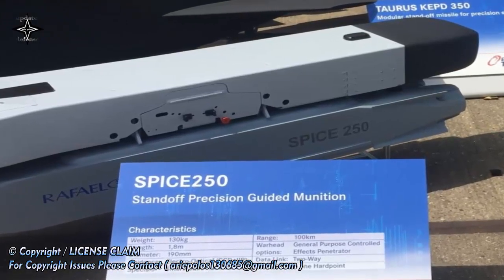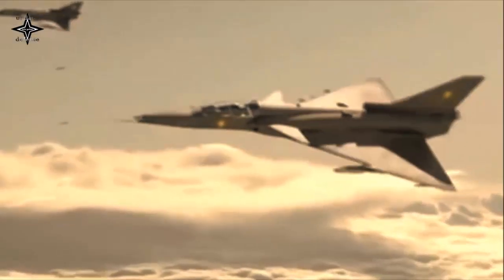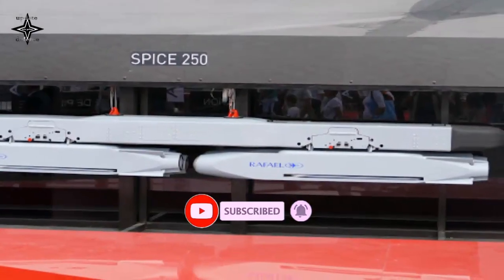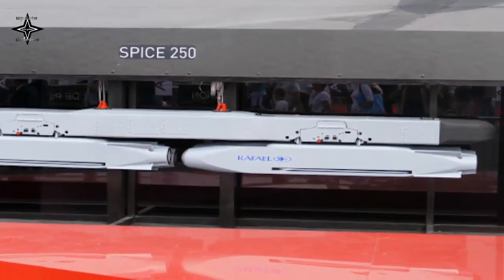The SPICE 250R retains the identical external form factor as the gliding variant, using all existing SQR and aircraft interfaces, enabling the same loadout. The extended range variant also features the same capabilities as the gliding variant, including the recently unveiled ATR automatic target recognition capability.